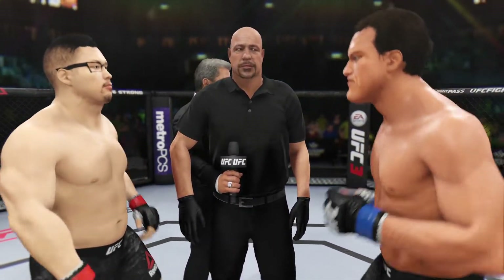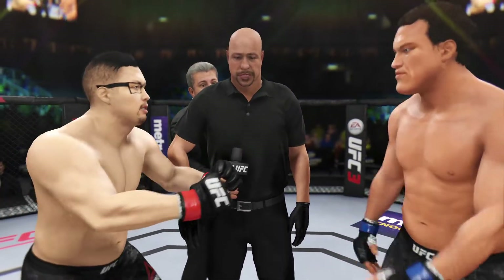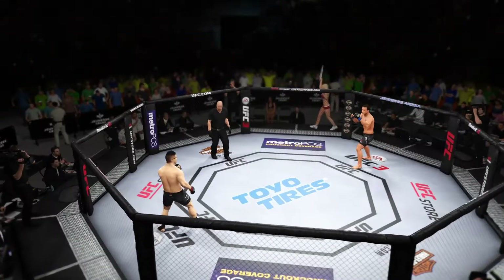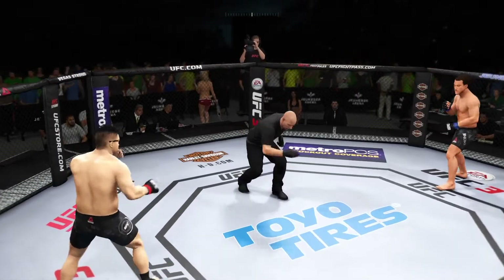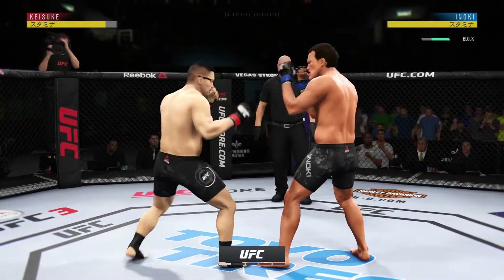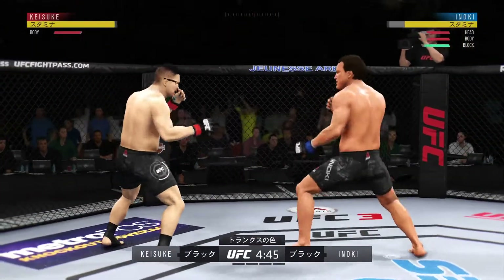I want you to obey my commands at all times, protect yourself at all times, on a nice, clean, safe fight. Touch gloves, back to corners, come out and fight. The fighters touch gloves. Are you ready? Are you ready? Let's go, guys! This is a venue that has hosted so many big UFC fights over the last several years, and we are underway at Junez Arena, right here in Rio de Janeiro, Brazil.